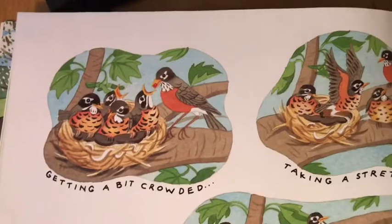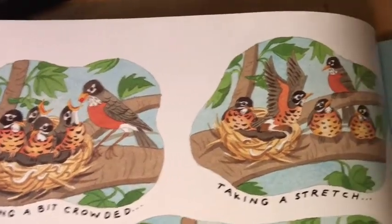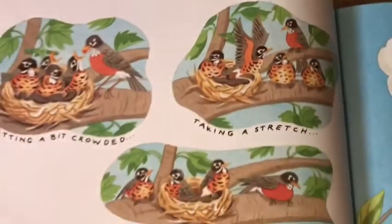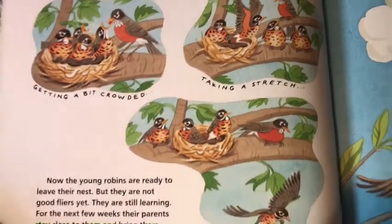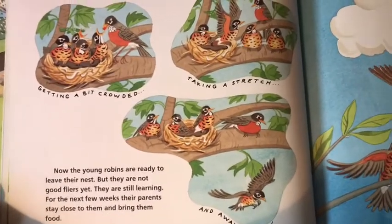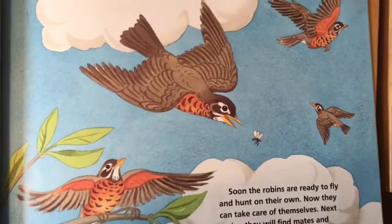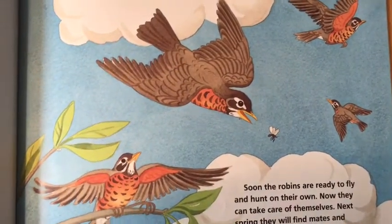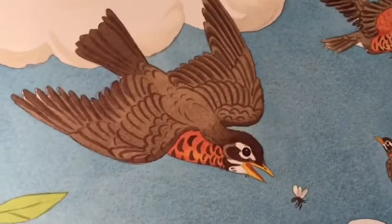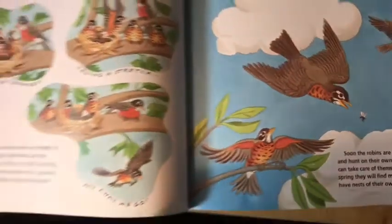Now the young robins are ready to leave the nest, but they are not good flyers yet — they are still learning. For the next few weeks their parents stay close to them and bring them food. But soon the robins are ready to fly and hunt on their own. Now they can take care of themselves.